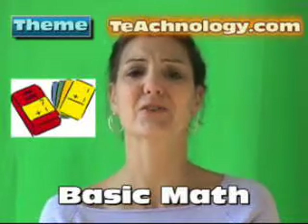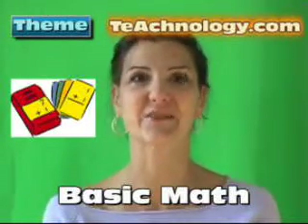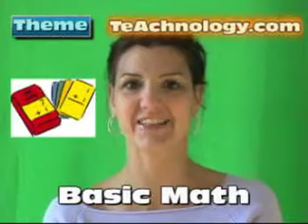Hi, welcome to TeachNology. This week's theme is arithmetic. There are so many math lessons, plans, worksheets, and resources on TeachNology.